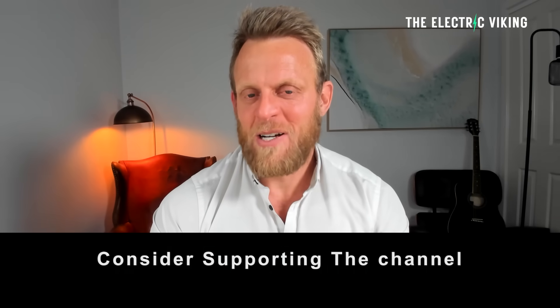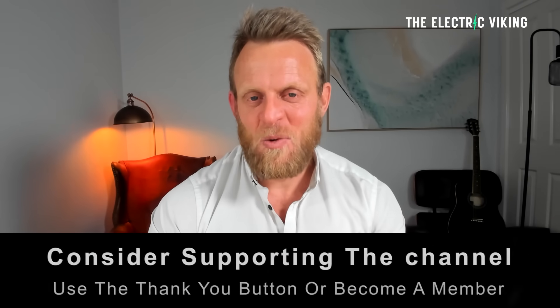Hello my friends, welcome to the channel. I'm Sam Evans, you're watching the Electric Viking. YouTube's new algorithm means you're often not getting all of our videos in your feed — there are 7,500 of them. In the description there is a link to our newsletter; click on that and you can get a daily update of all the latest news in the electric car industry.